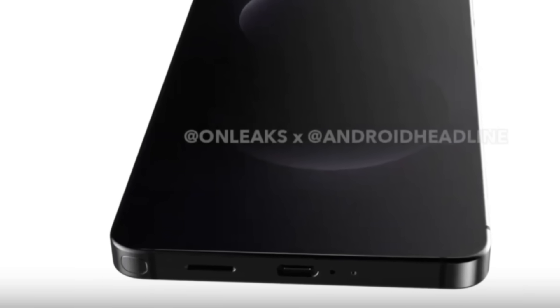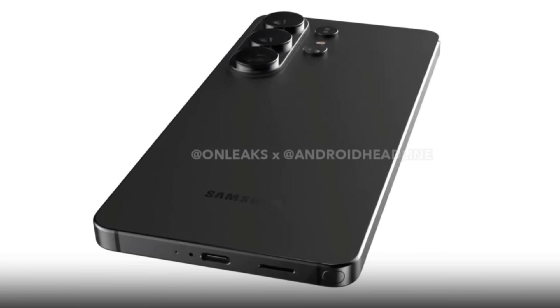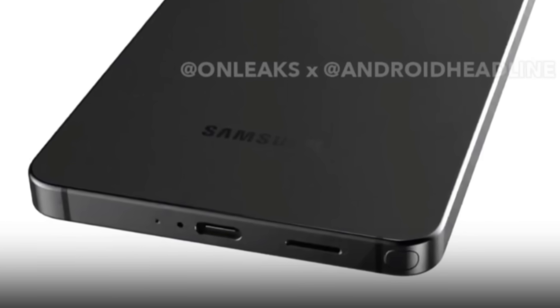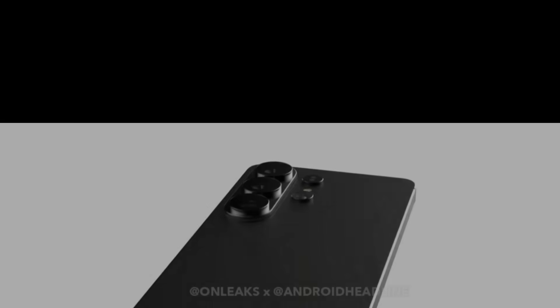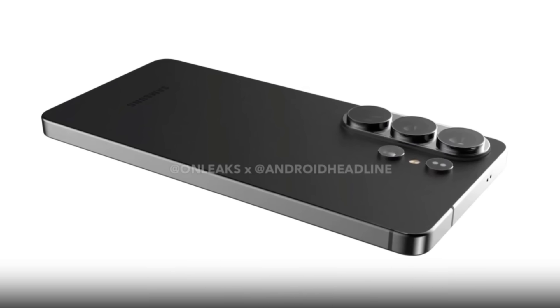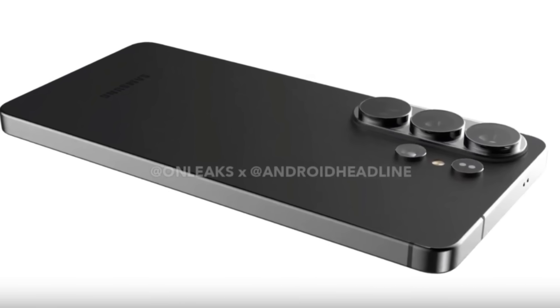The S Pen is also shown in the renders, located at the very edge of the bottom left corner. This adjustment appears to be a result of the slimmer build compared to the S25 Ultra, which was 8.2mm thick. As a consequence, the S Pen's back end — often referred to as the clicker — has been redesigned and is no longer flat. Those expecting a bold redesign may be left underwhelmed, though the Galaxy S26 Ultra could still stand out in actual use.